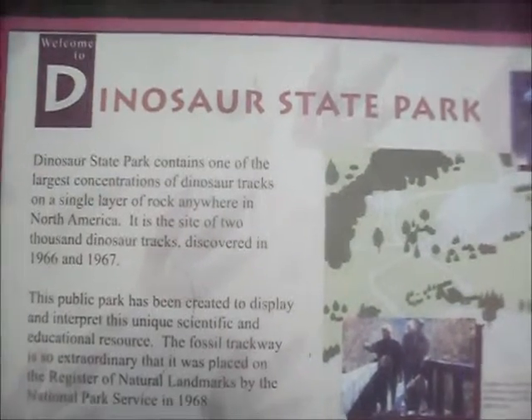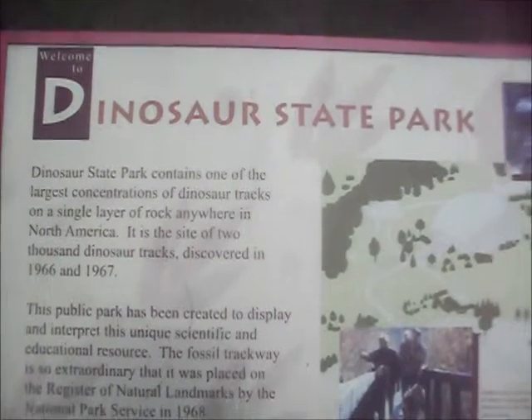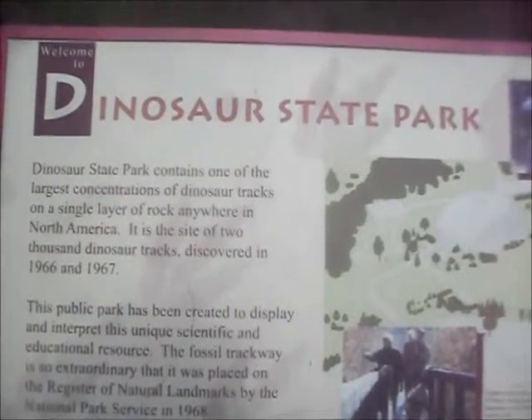Dinosaur State Park, containing one of the largest concentrations of dinosaur tracks in a single layer of rock anywhere in North America.